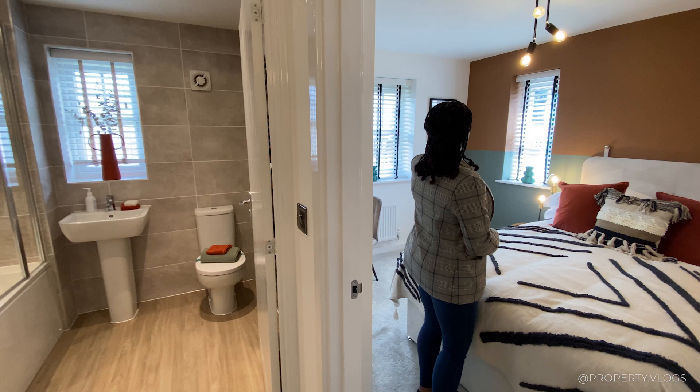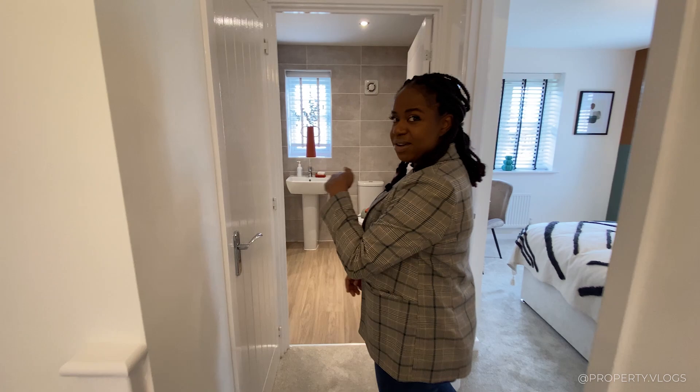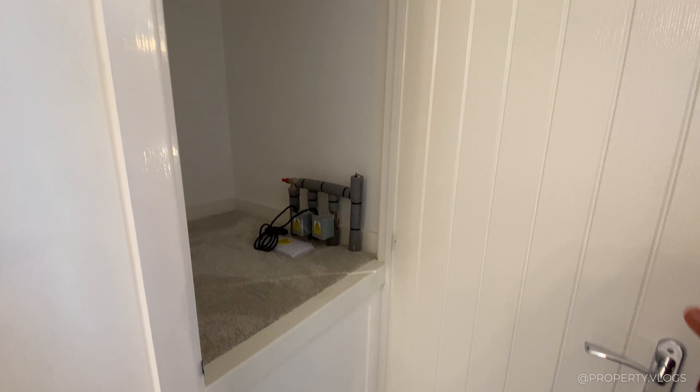Before going into the primary bedroom, there's a mystery door on the landing — storage above the staircase. I absolutely love that. Definitely put a light switch in here; this should be standard.